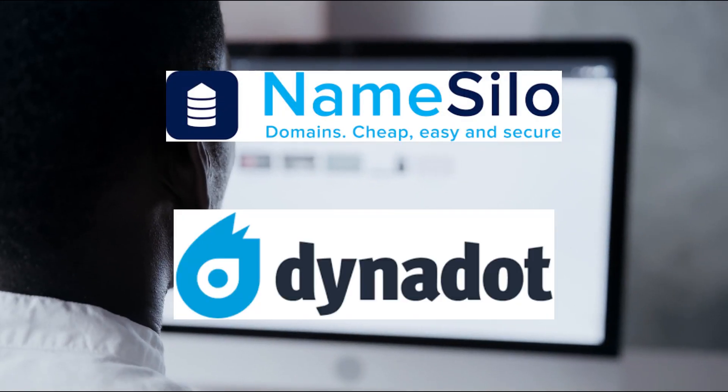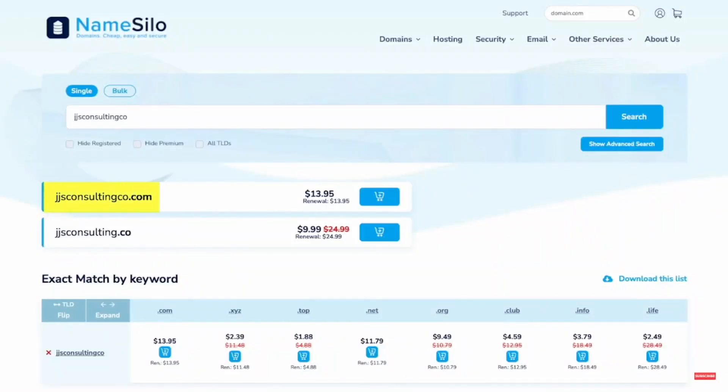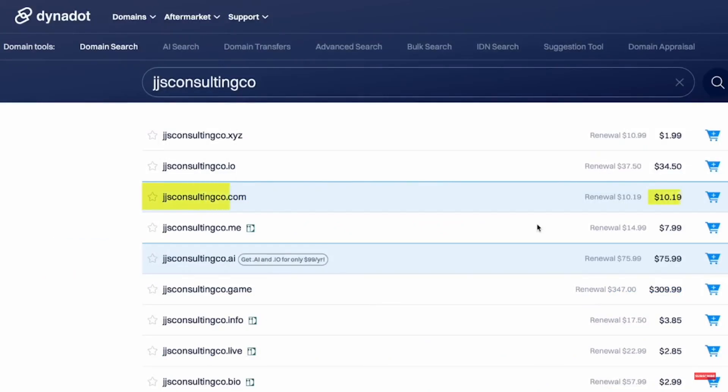Name Silo and Dynadot: while not as popular, these registrars provide steady pricing with free privacy protection and straightforward renewal rates. You'll pay around $10 to $14, and they're a good middle-ground choice.